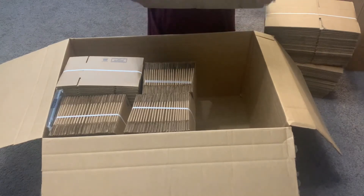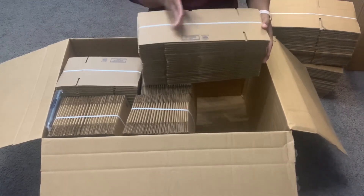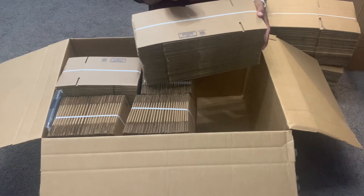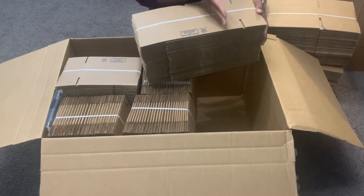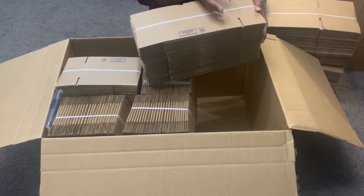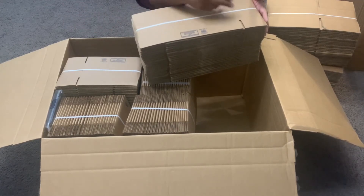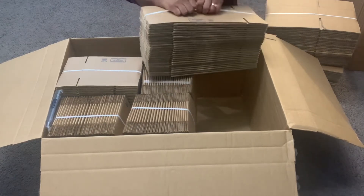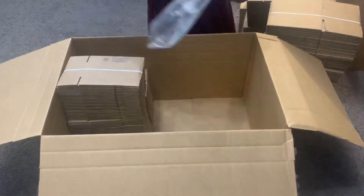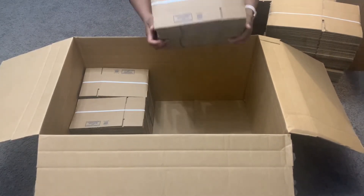These boxes actually hold 13 shower steamers, but I use them for 12. I leave that extra space and stuff it with biodegradable packing peanuts, so when the store receives and unpacks the shipment they can easily remove the shower steamers without damaging them.